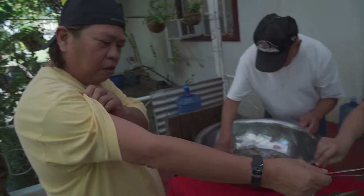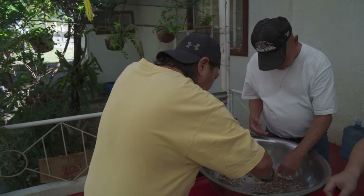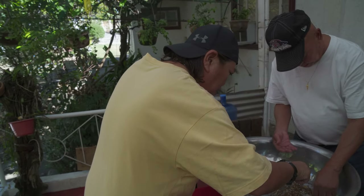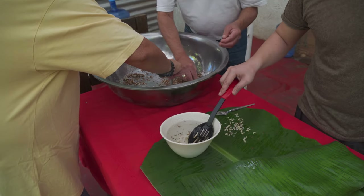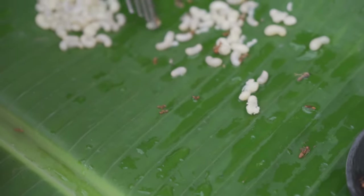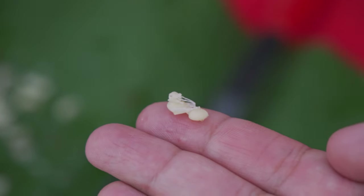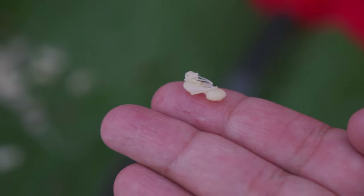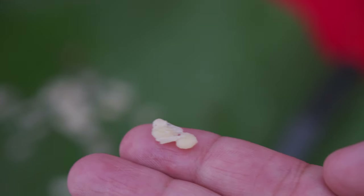I don't think I introduced Ben in my last video — he was kind of off in the background. This here is Ben, JP's brother. Here we are sifting through the eggs — it's kind of like mining for gold in a way. Here's the size of the ant, and there are the ant eggs. In case you're wondering if there are survivors — yes, there's a bunch.